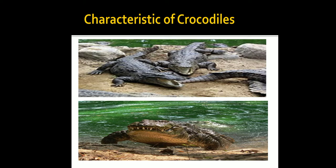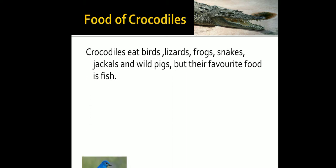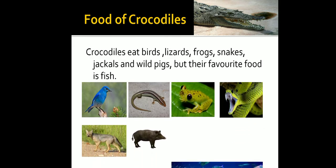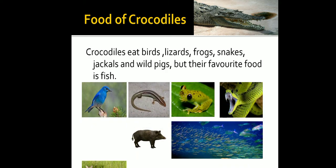Crocodiles may appear slow and lazy but can be very fast on land. Some of them seem to walk proudly, swinging their bodies from side to side with short steps. In water, they move quickly below the surface without creating a ripple. Crocodiles eat birds, lizards, frogs, snakes, jackals, and wild pigs, but their favorite food is fish.